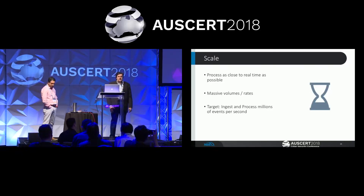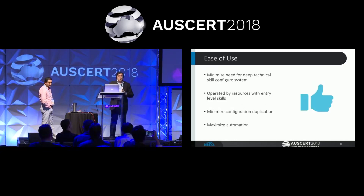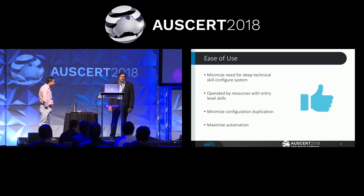Our scale target is in the order of a million events per second — all architecture and development decisions were driven by this target. For ease of use, we recognize that tricky configurations like regexes may have to be done by highly skilled people, but we want to make those definitions inheritable so other people can reuse predefined fields. General users can add to and maintain that. We also want to minimize configuration duplication — the good old 'don't repeat yourself' (DRY) principle. Define once, and everything should run on a continuous basis to maximize fault tolerance.